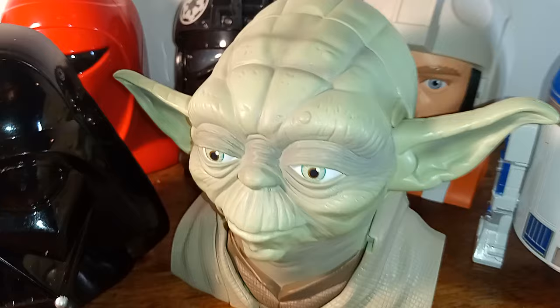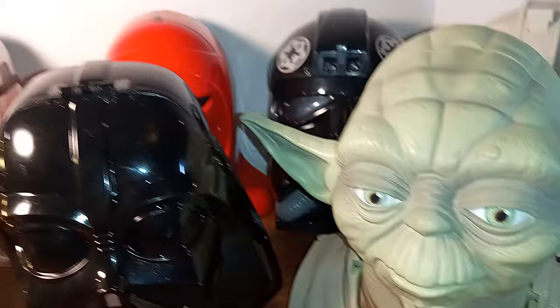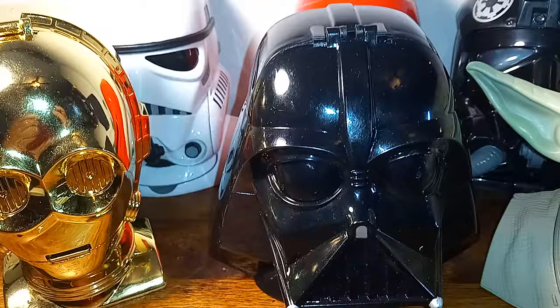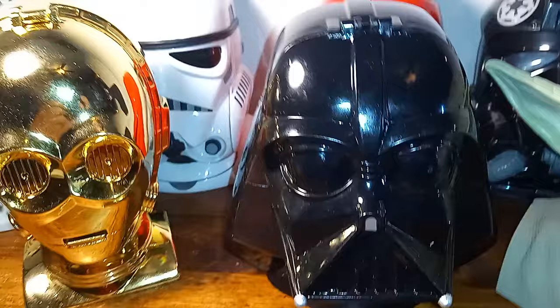There's R2-D2. Now each one of these comes with, when you open it up, a play environment representing a scene from the movies. This one is, of course, Yoda. You guys know who all these characters are since they've been around for almost 50 years. Yeah, it's getting close to 50 years. Good grief, it's hard to believe.